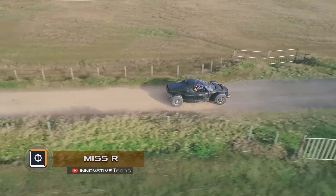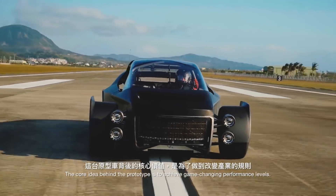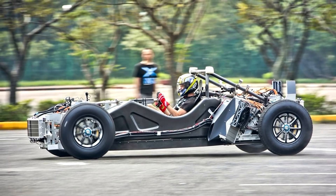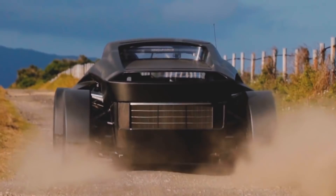MISS R. An engineering company from Taiwan unveiled an almost finished electric supercar, MISS R, which costs $1 million. A basic model was presented a year ago, but then the focus shifted onto its structural part — the chassis and engines. Now, the electric car has got a full body.